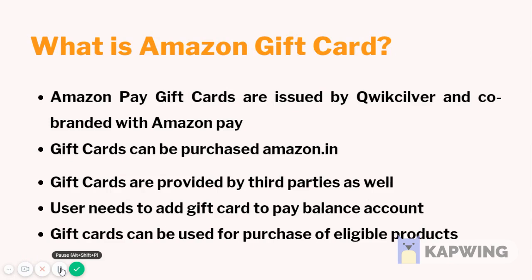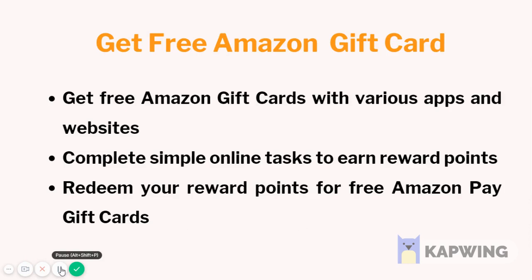You can get free Amazon gift cards with various apps and websites. You just need to complete simple online tasks to earn reward points, and you can redeem your reward points for free Amazon Pay gift cards.